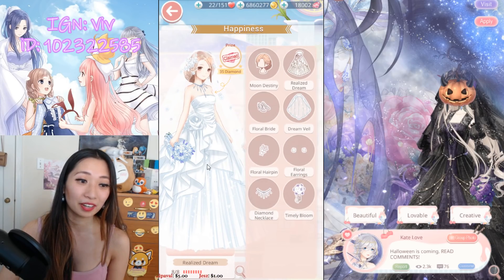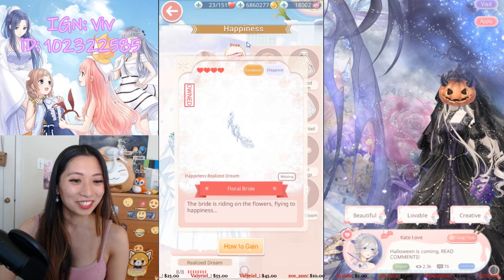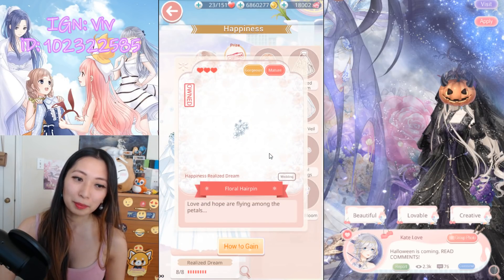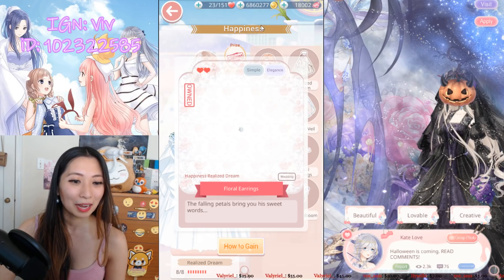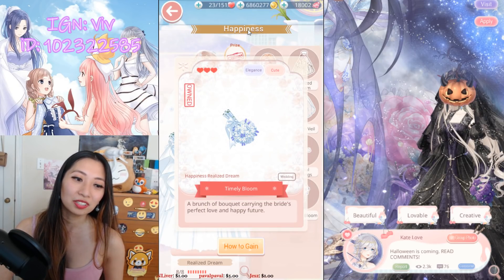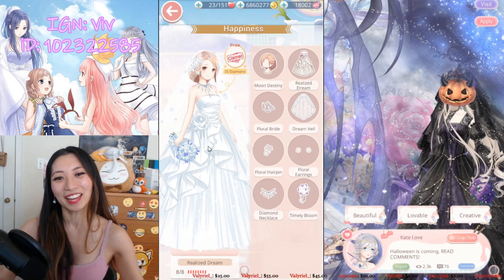Next, I have Realized Dream. This is not part of the event, but let's cover it too. We have a lot of top-scoring items for Realized Dream: Floral Ride (shoes) top-scoring in 2 chapters and 1 Commission Request; Dream Veil top-scoring in 6 chapters and 1 Commission Request; Floral Hair Pin (hair ornament) top-scoring in 2 chapters and 1 Commission Request; Floral Earrings top-scoring in 2 chapters and 1 Commission Request; and Diamond Necklace top-scoring in 2 chapters and 1 Commission Request. So which one is most worth it? Realized Dream — with a total of 6 top-scoring items! And it's not even part of the event!